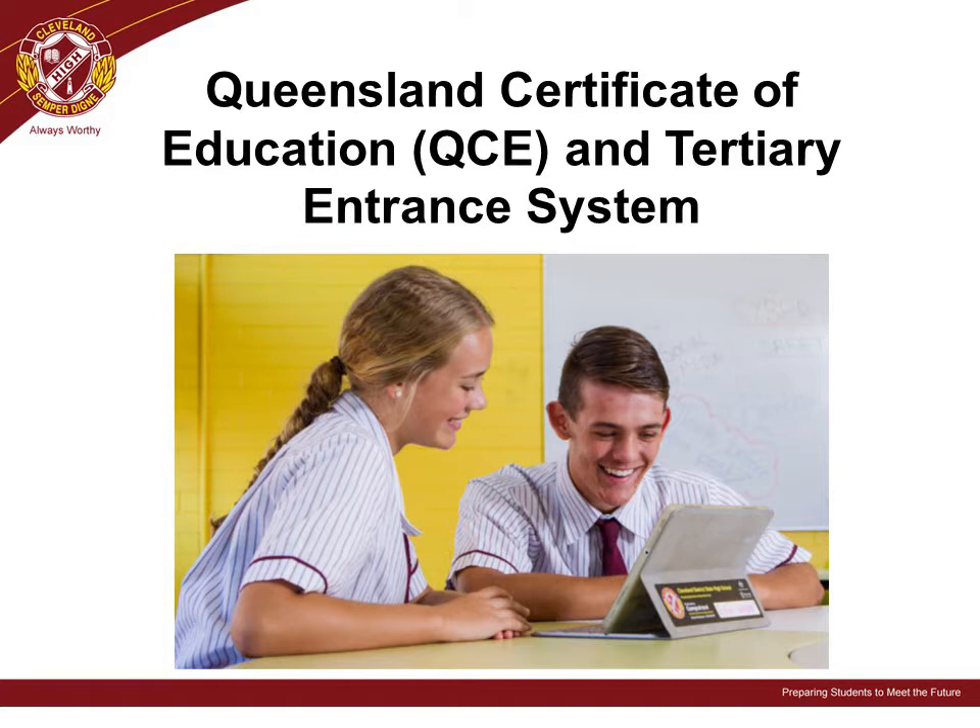On our Cleveland District State High School website you will find the Senior Subject Handbook, which will help with appropriate choices of subjects. Successful completion of units of work in subjects will contribute credits towards each student's QCE.